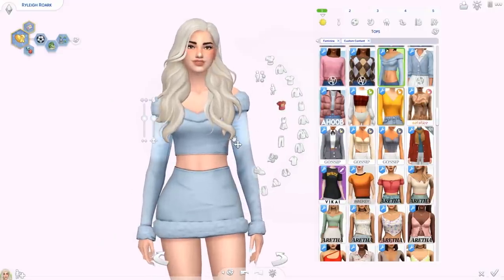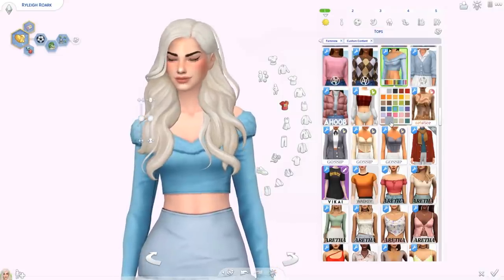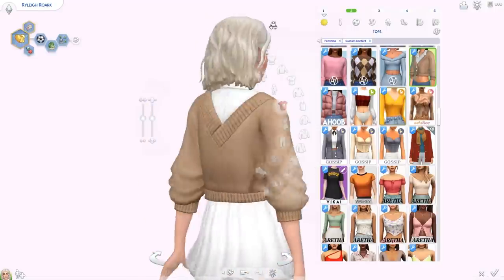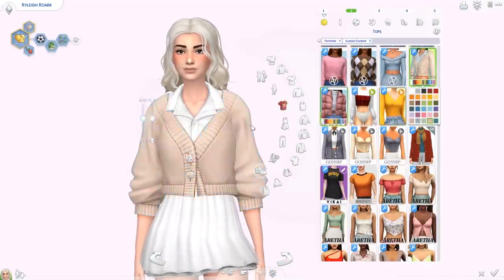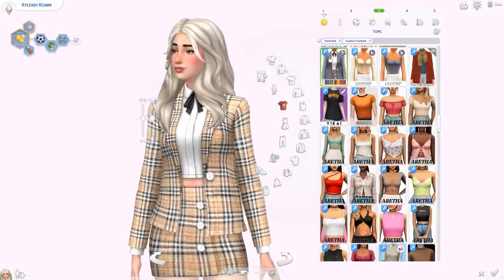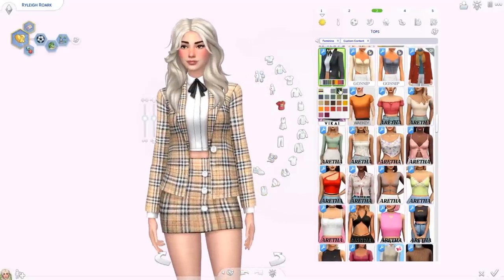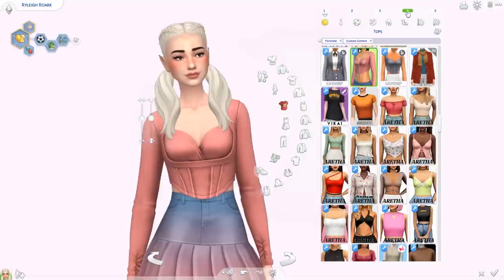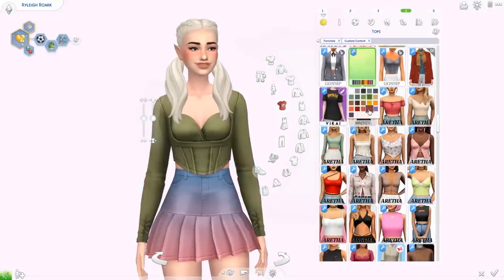Moving on to clothing — we're gonna start with tops. Look how cute this little two-piece set is — this is the Chanel top, huge color palette, from the A&A collection. Then we have the Serena sweater, really cute, comes in the same colors — there is a version with texture or pattern. From the Gossip Girl collection, first up is the Blair blazer — it goes with the skirt. This is like the only pattern swatch, it has a nice texture, and a lot of colors to choose from. We also have the Constance corsets — there are two.